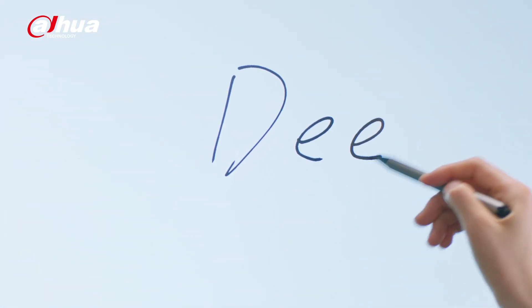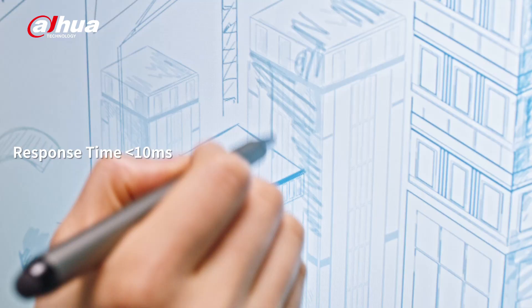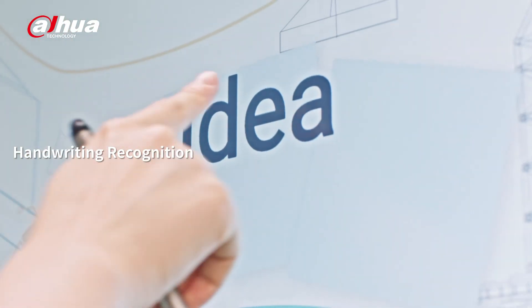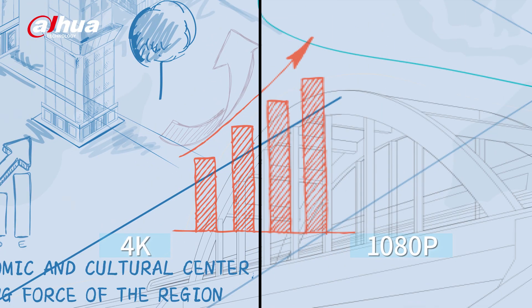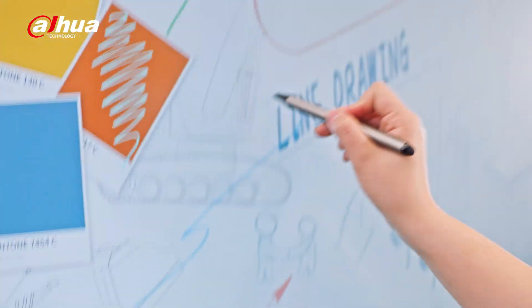Let ideas burst from the tip of your pen. Dahua DeepHub provides a smooth writing experience, allows simultaneous multipoint writing, and supports handwriting recognition. Its 4K display presents super clear contents.